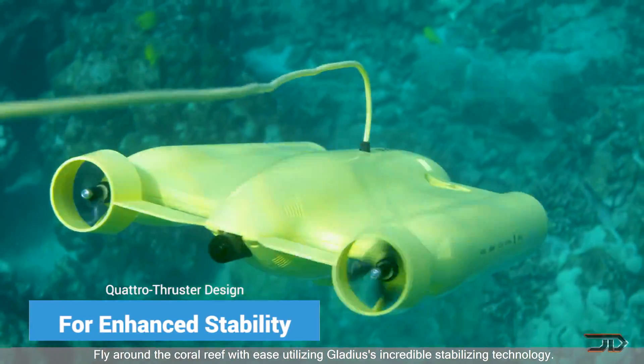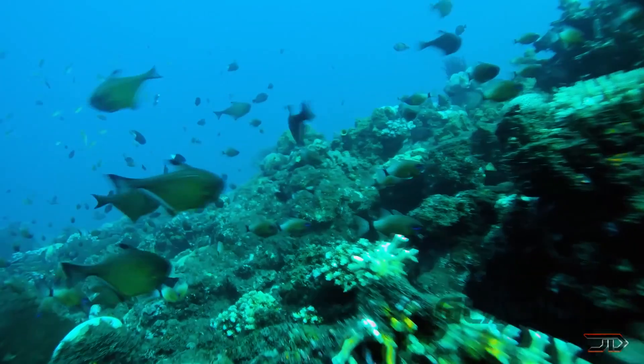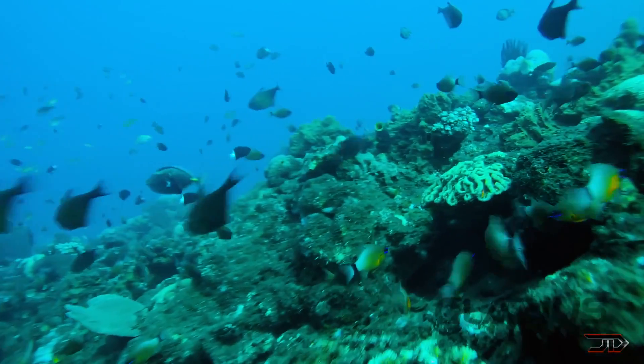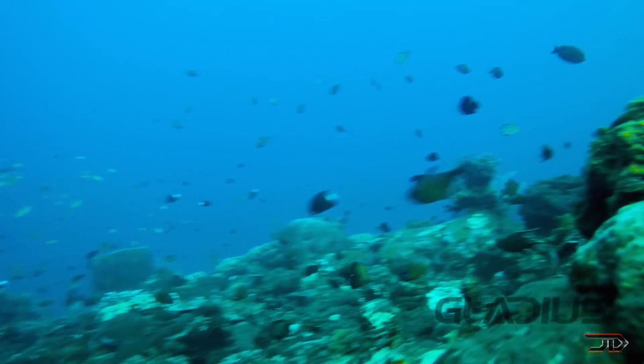The remote connects to your phone, so you can actually livestream and control the drone at the same time. Hopefully this drone can actually make it into full-scale production, because it is far cheaper than comparable drones, but we'll just have to wait and see.